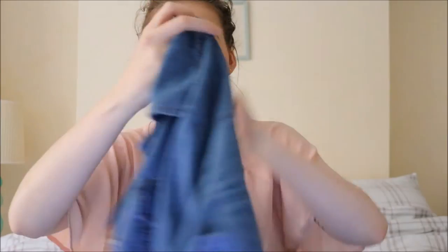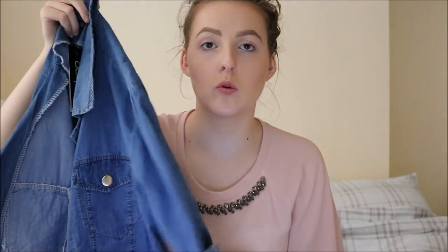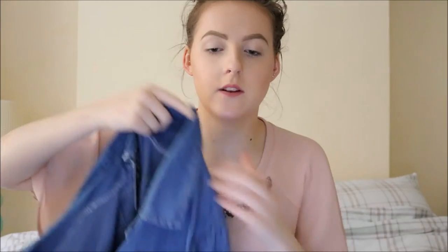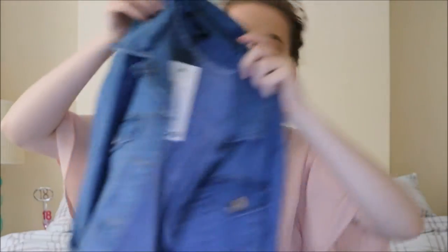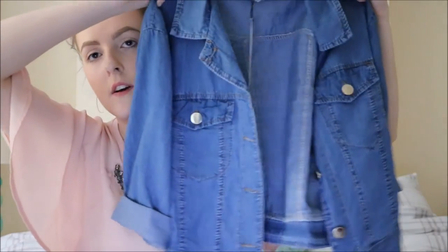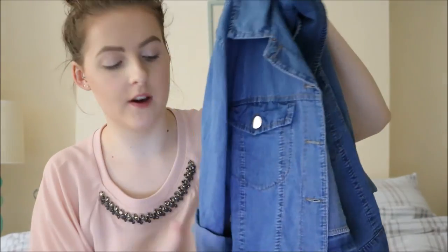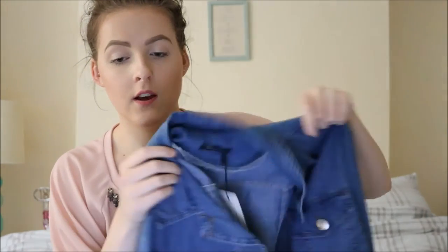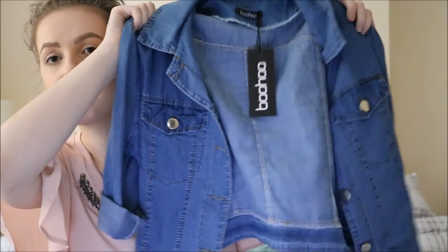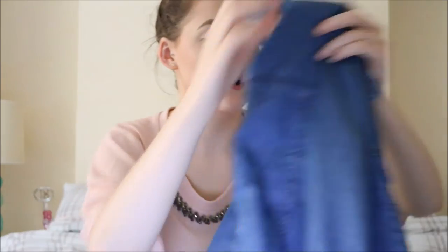Next is a lightweight denim jacket. I thought this would be nice on cooler nights. I got this in a medium because I didn't want it to be too tight. You can roll the sleeves up or have them down — the model in the picture has them up and it looks really nice. This was £18 and it's really nice lightweight material.